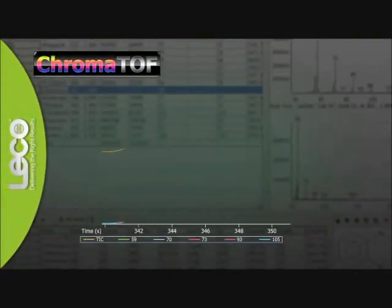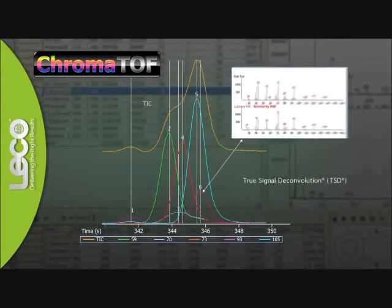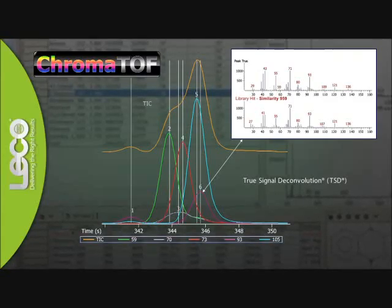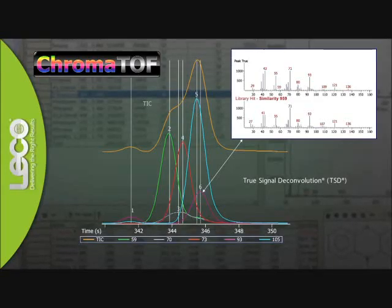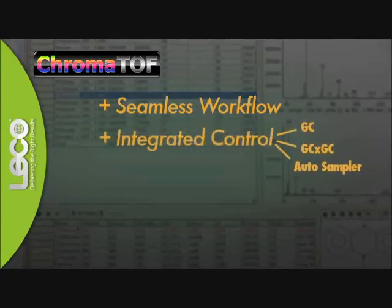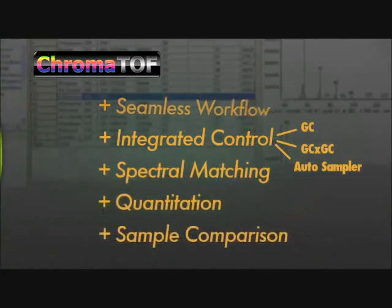LECO's exclusive ChromaTOF software is an all-in-one acquisition and data analysis software system. Deconvolution algorithms yield better matches for your analytes, so you can take your sample characterization to the next level. ChromaTOF creates a seamless workflow by combining integrated control of the GC and GC×GC modules with additional software features such as spectral matching, quantitation, and sample comparison.